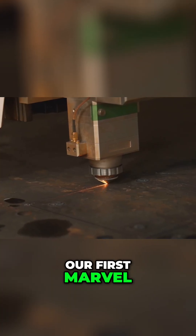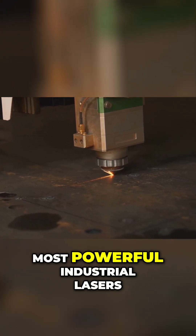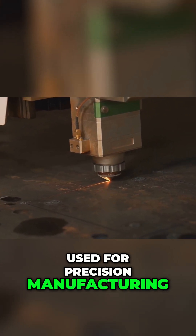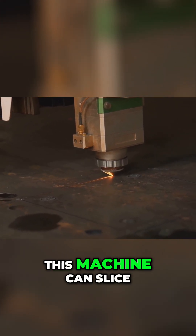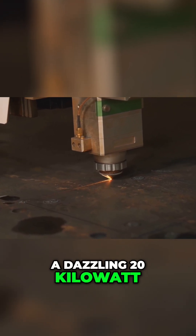Our first marvel, the Terbium fiber laser — one of the world's most powerful industrial lasers used for precision manufacturing. This machine can slice through thick steel with a dazzling 20 kilowatt laser beam.